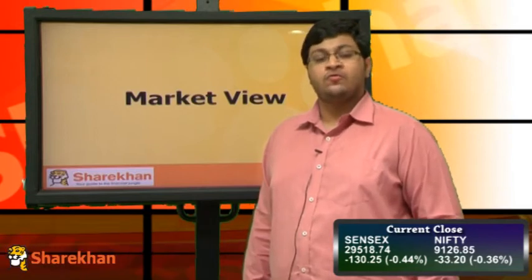Hello friends, my name is Harsh and I am from the Technical Research Department. Today we will have a look at the Technical Outlook of Equity Markets.